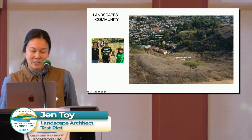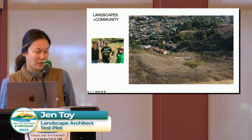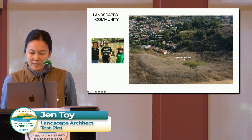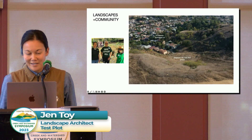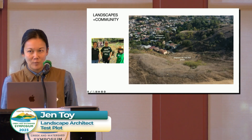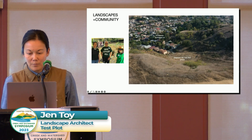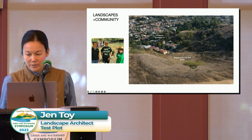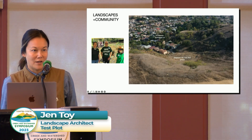I wanted to acknowledge the important connection between these landscapes and their communities. As we all know, it's really not a coincidence that neglected, mismanaged lands are often found in under-invested, low-income neighborhoods. The way that Elva Llanas, who is wearing the Save Elephant Hill t-shirt, put it to me was that Elephant Hill — which is where this plot is located — would just look a lot different if it were in Bel Air rather than in El Sereno.